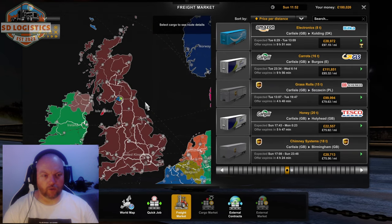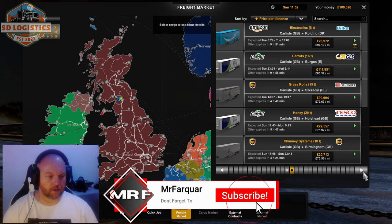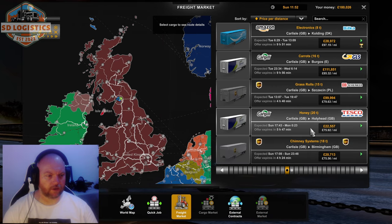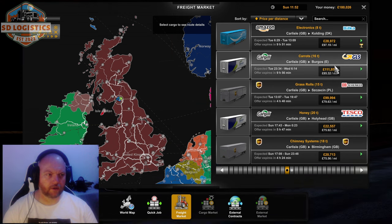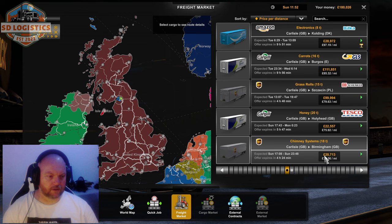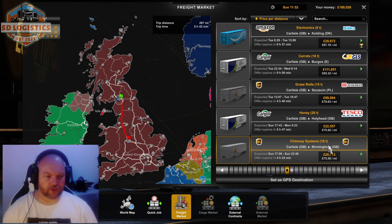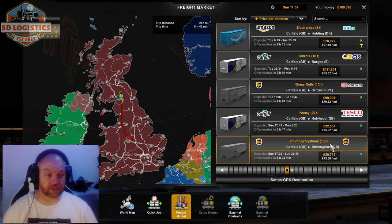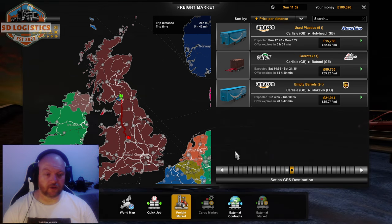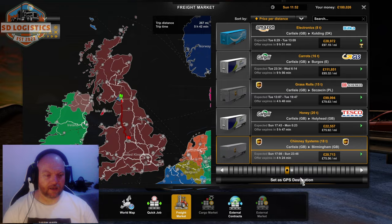Looking at the local freight market here for Carlisle, there isn't a great deal going on, especially UK-wise. There are two trips to Holyhead — 15 grand for one and 22 grand for the other. We've also got Birmingham at 20 grand. I might take that one. Chimney systems — I don't think I've done chimney systems before. We've probably done honey and we've definitely done used plastic. So let's do some chimney. Let's go get it.